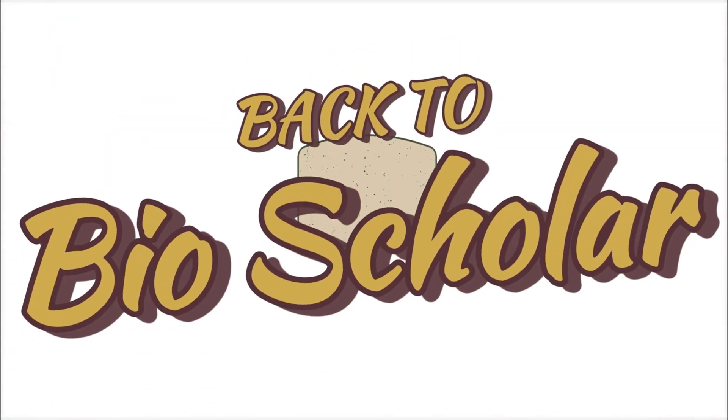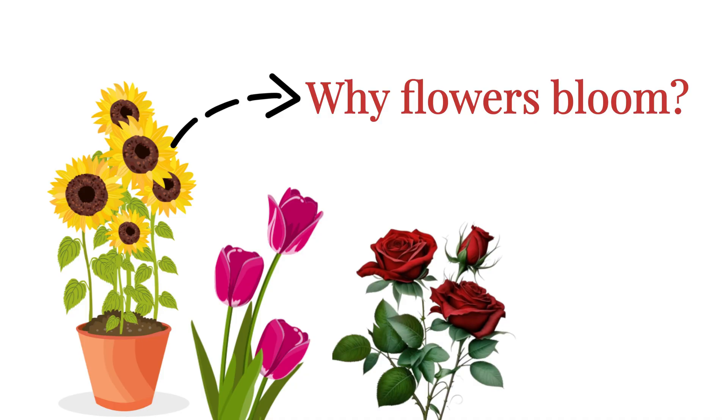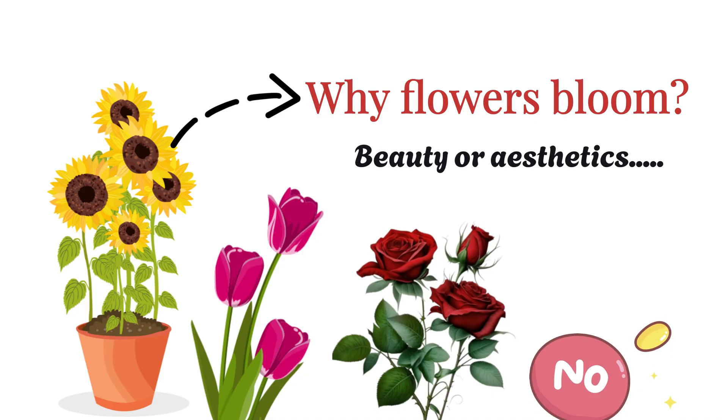Hello everyone, and welcome to Bioscholar. Have you ever wondered why flowers bloom? Is it simply for beauty or aesthetics? Not quite.